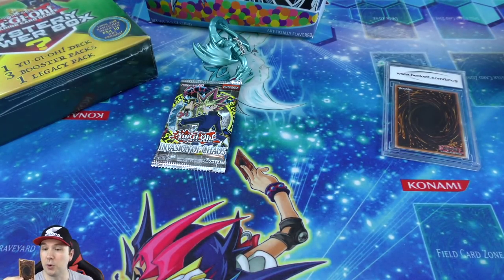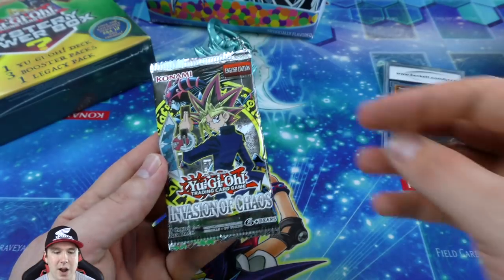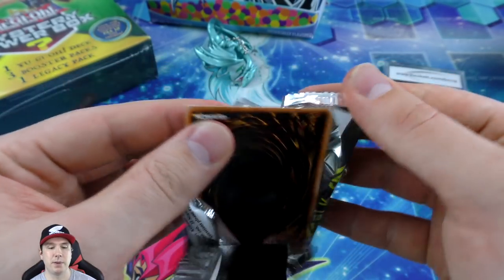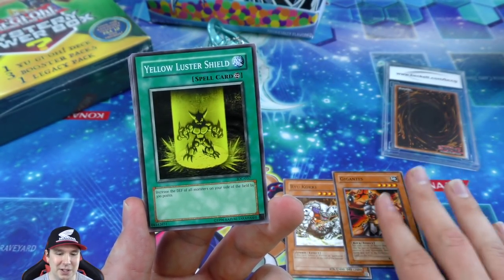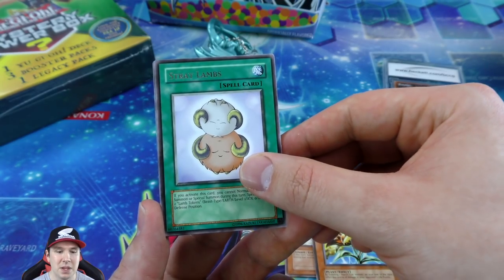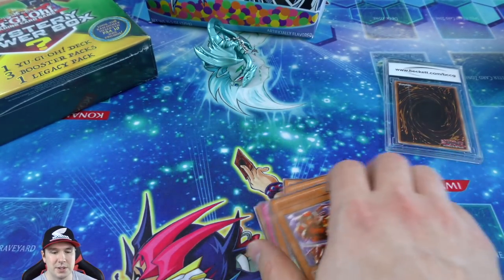Heavy Storm Duster - I'll actually be side decking these, so this is a really nice one. It's a super rare, first edition. You can destroy up to two spell and trap cards your opponent controls; you cannot conduct your battle phase the turn you activate this card - but just do it on your opponent's end phase, pop them on their turn, and on your turn you can still attack. Now Invasion of Chaos has Dark Magician of Chaos, Chaos Emperor Dragon, and Black Luster Soldier as the big three cards.